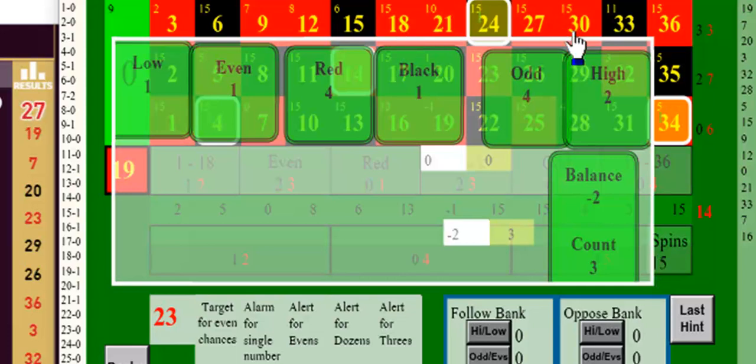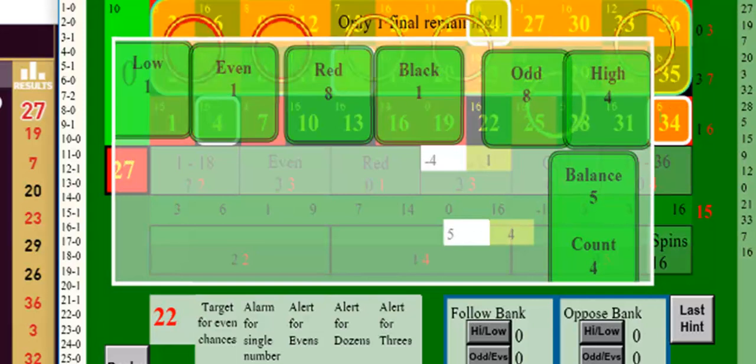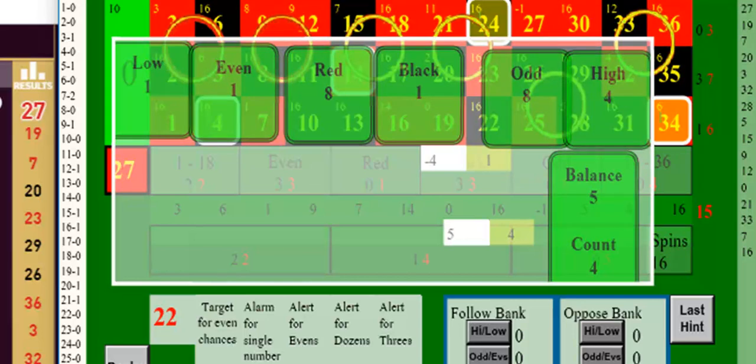This system is based on the Infallible system and it basically means doubling up on a winning bet, whereas most systems double up on a losing bet. I believe this is very advantageous for us. Let's see how we get on.